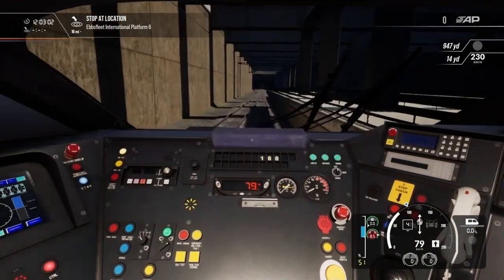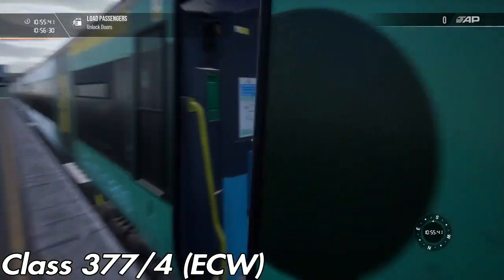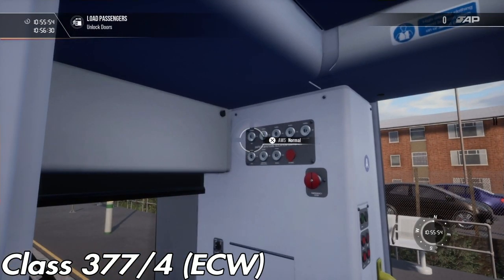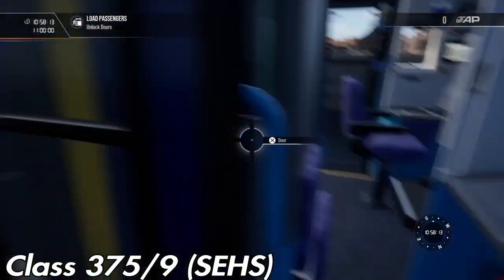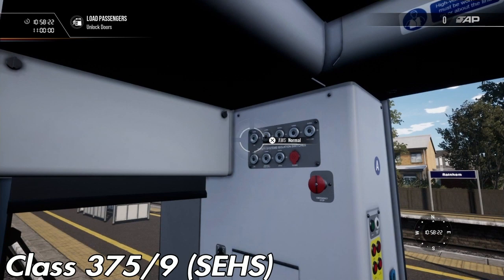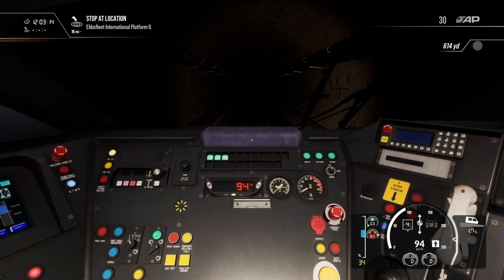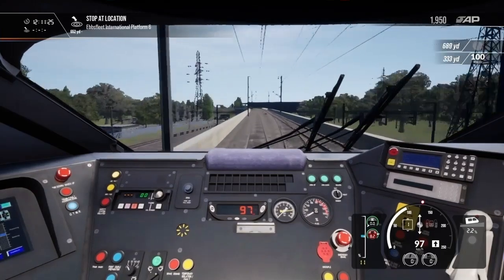It gets even worse with the AWS sound, as it also uses the same sounds from the Class 377 — the same bugged out sounds. And it's not just the AWS on the Class 375 that sounds horrible; it's also the AWS on the Class 395, where the loop in the sound is extremely noticeable, just like on the Class 375.